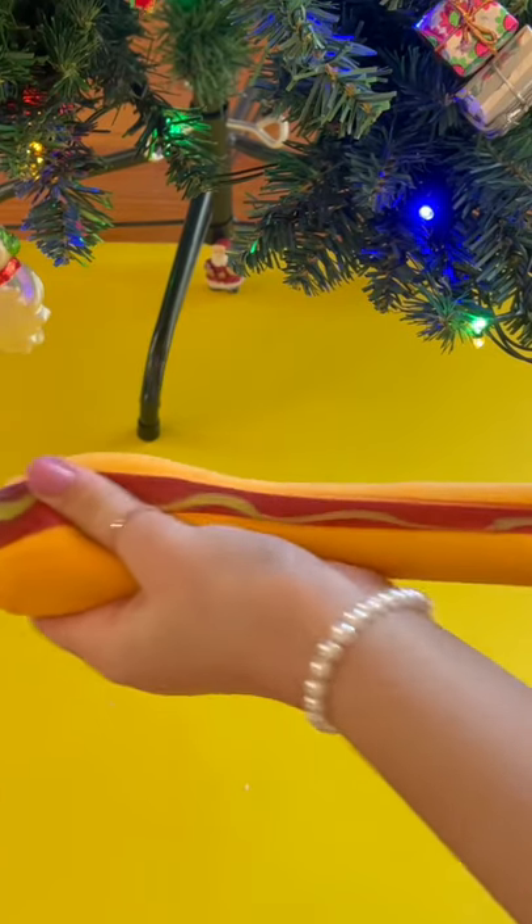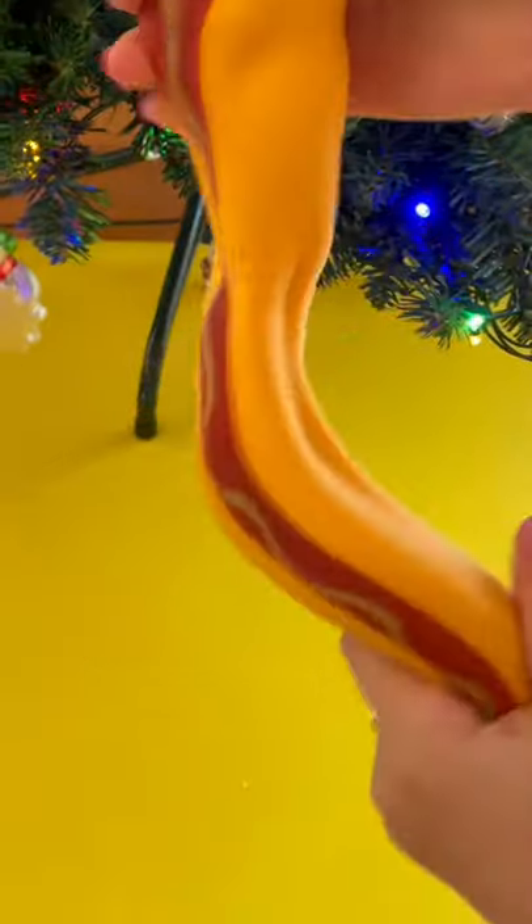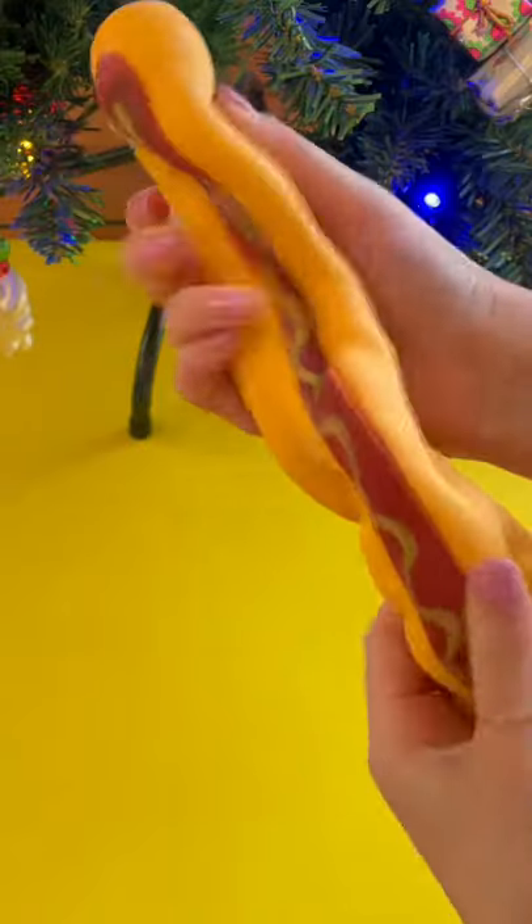Whoa, you guys, this can literally stretch on for miles. This is like the world's longest hot dog. He's thick but it's really firm, so 7 out of 10.